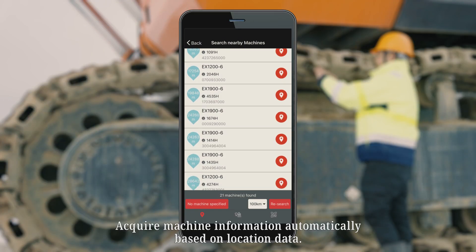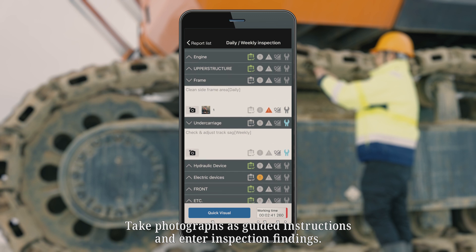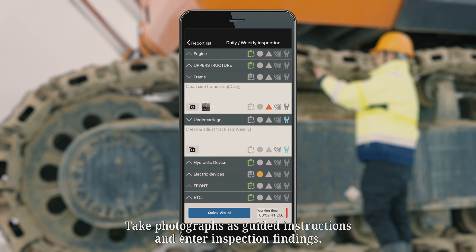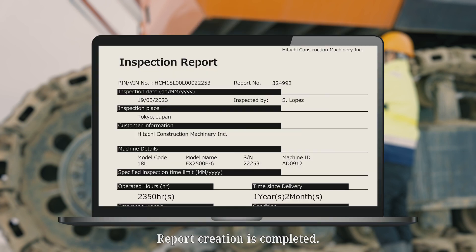Consite MineShot is used as follows: acquire machine information automatically based on location data; take photographs as guided instructions and enter inspection findings; tap the save button. Report creation is completed.